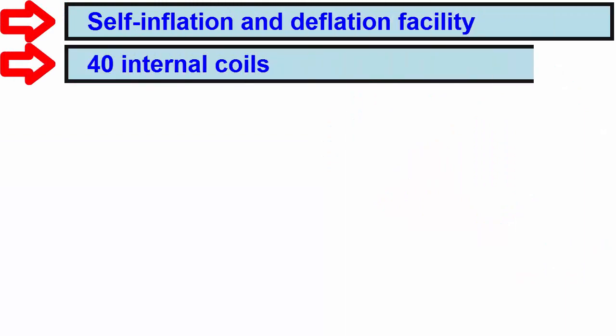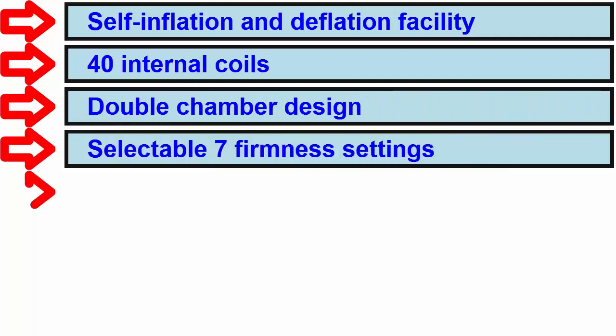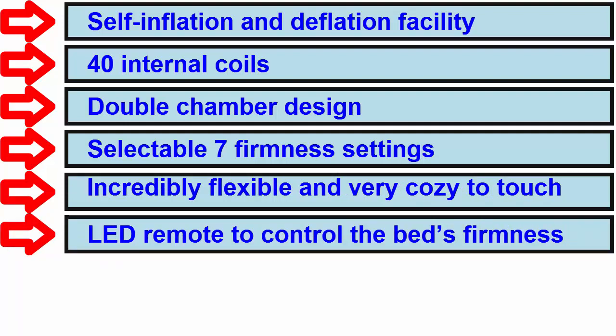Basic features: Self-inflation and deflation facility. 40 internal coils. Double chamber design. Selectable 7 firmness settings. Incredibly flexible and very cozy to touch. LED remote to control the bed's firmness.